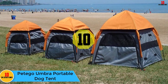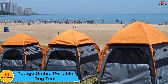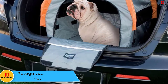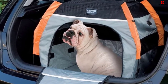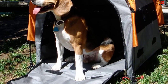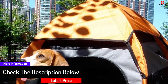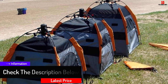Starting at number 10, we have the Pettigo Umbra Portable Dog Tent. This compact and very stylish dog tent is available in three sizes so it would suit any breed. It is just what you need for keeping your pooch contained and comfortable on the beach or in the park. It is also perfect for camping trips or simply for using in your own backyard — some people even use them when they take their dog to work. It folds down into a very compact size that is easy to carry around in its own messenger-style bag.